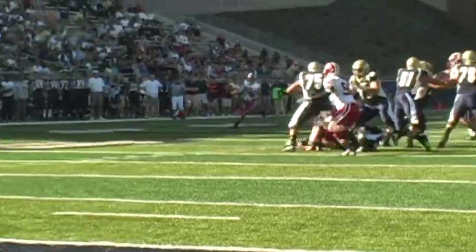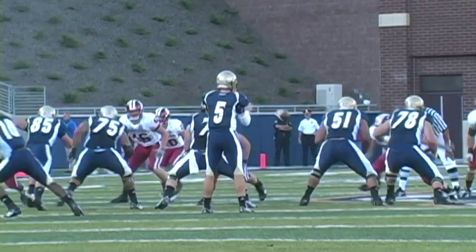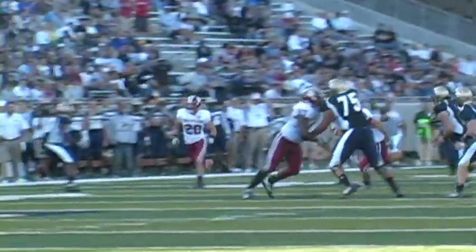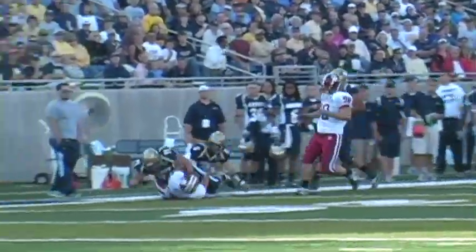Good to see in the second half that we were finally able to score some points and create some turnovers. That was really the difference — the turnovers and the field position we were able to play with in the second half. It was good to be able to punch a couple of them in the red zone, which we hadn't done in the last couple of weeks.